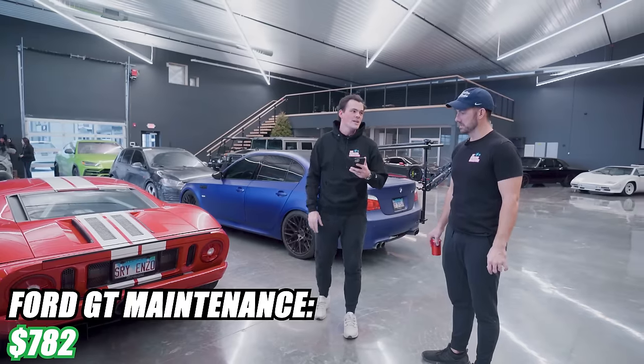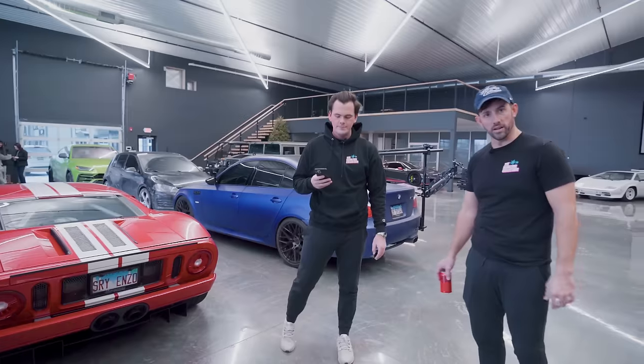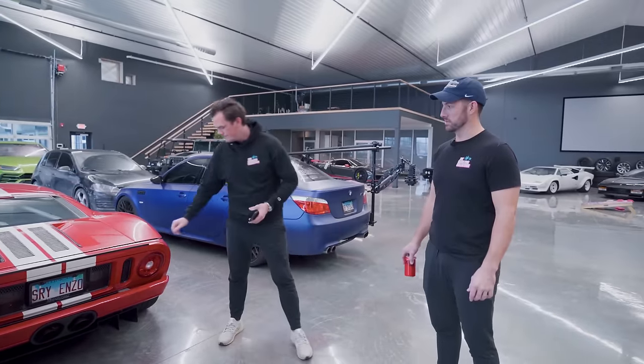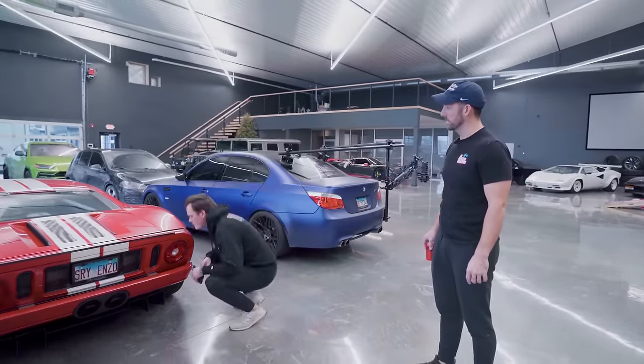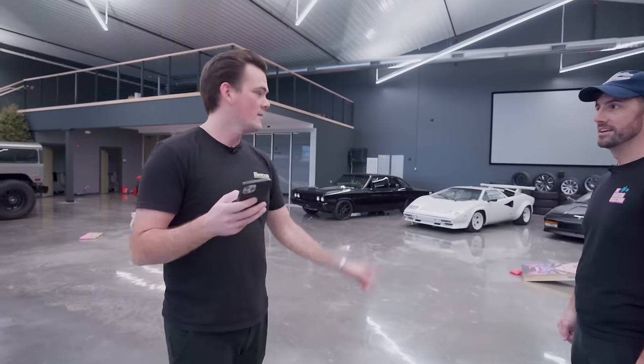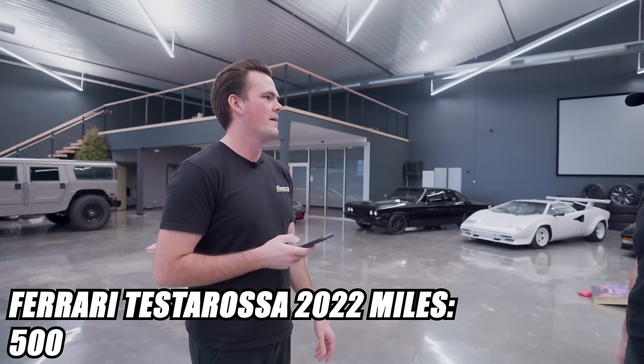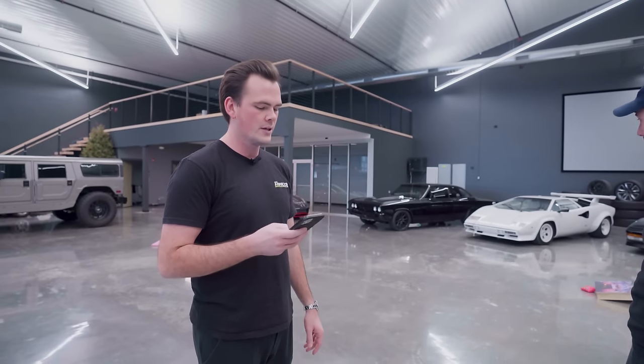The Ford GT is super cheap — $782. Just an oil change. That's all the dollars worth of repairs over the course of a year. 963 miles were put on it. Honorable mention: the Ferrari Testarossa — zero dollars, because we just got it. We put like 500 miles on it and it's meticulous.